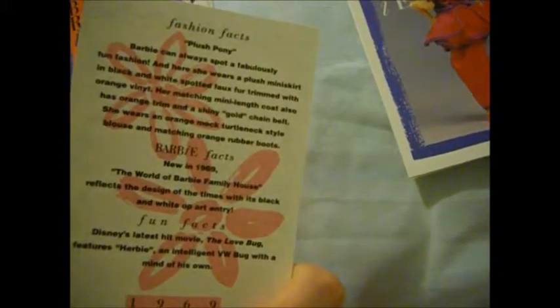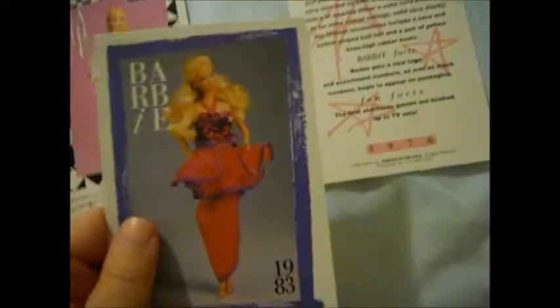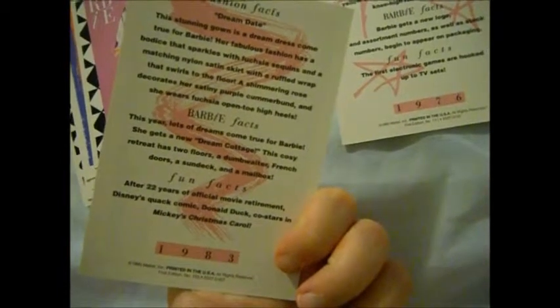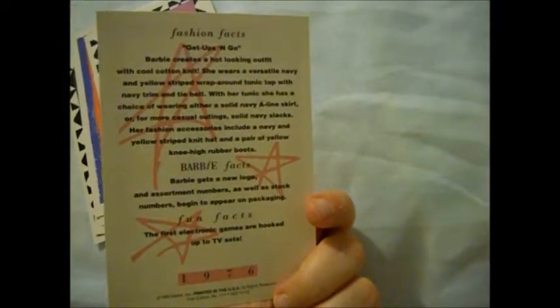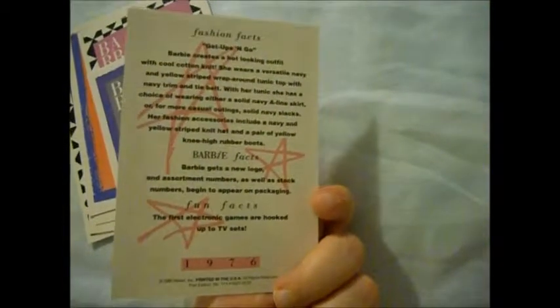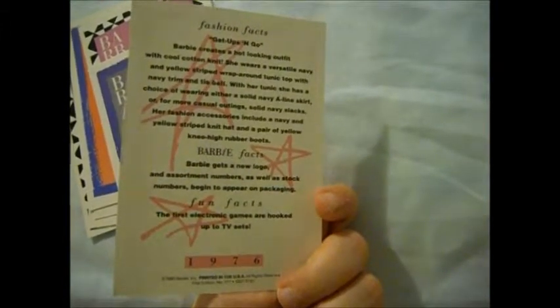This looks like Twist and Turn Barbie — she's wearing a different outfit. Plush Pony. Very nice — Dream Date, Dream Date. Oh, Mickey's Christmas Carol! I love Mickey's Christmas Carol. And then this outfit: Get Up and Go. What a very interesting outfit. Alright, one more pack for this video.